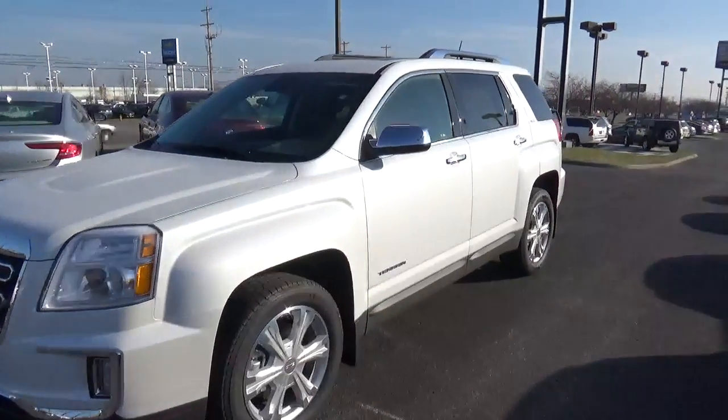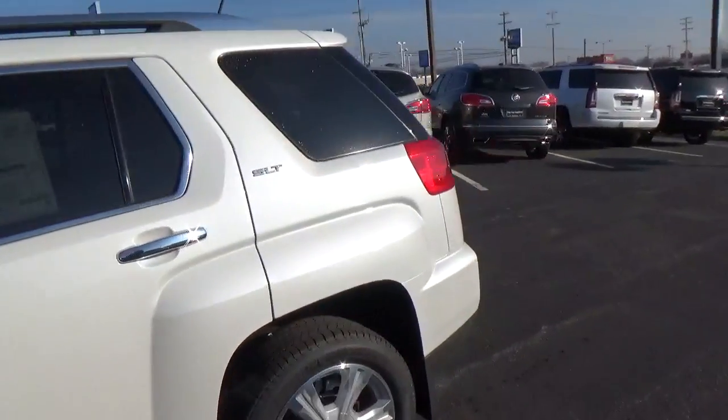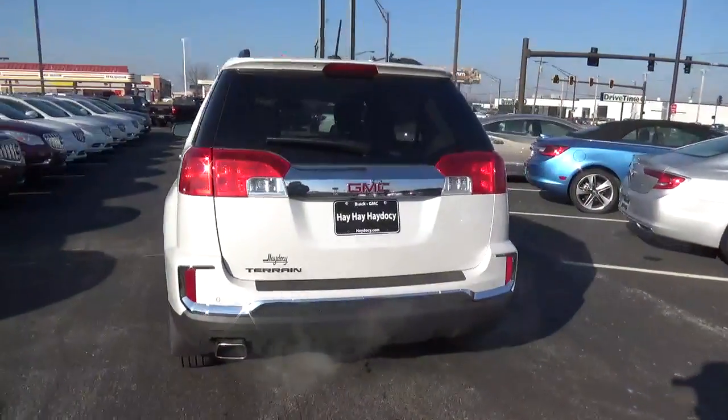Today we've got a 2017 GMC Terrain SLT with a white frost exterior and a jet black interior. 2.4 liter 4 cylinder engine with an automatic transmission.